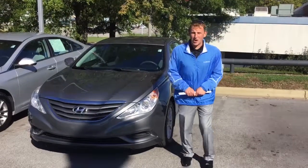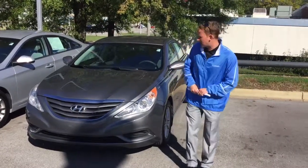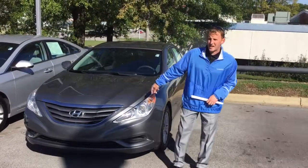Hey Shamaya, Alex here. We're up here at Tameron Hyundai. Thank you so much for your interest in this beautiful 2012 Hyundai Sonata.